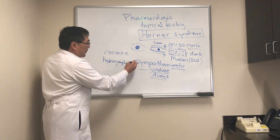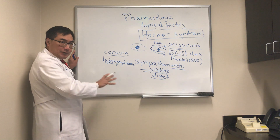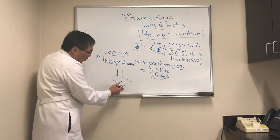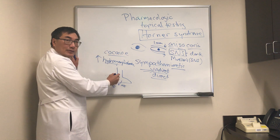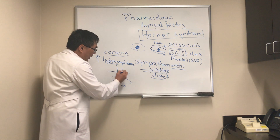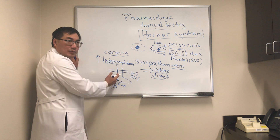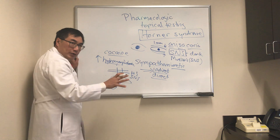Both hydroxyamphetamine and cocaine are indirect acting sympathomimetics because they don't directly bind to the receptor itself. At the neuromuscular junction, there is release of norepinephrine: hydroxyamphetamine stimulates that release, while cocaine blocks the reuptake of norepinephrine. Clinically, if we have a Horner syndrome — a block in the sympathetic pathway — giving cocaine won't make any difference because the anisocoria will be greater: the normal pupil dilates and the affected pupil either won't dilate or dilates less.